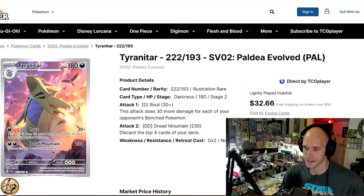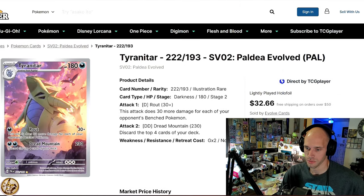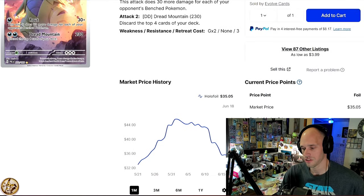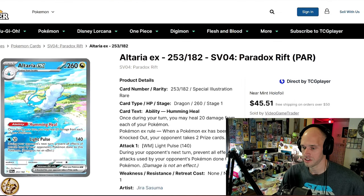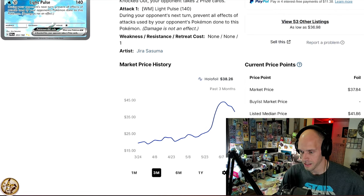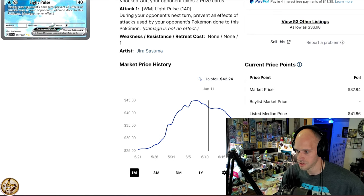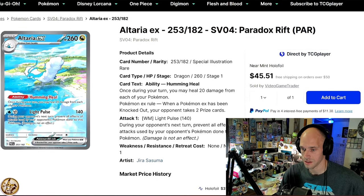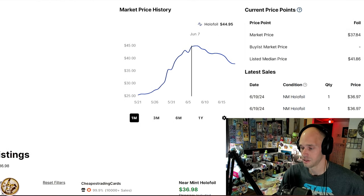Tyranitar has given a fair amount back — it hit 45 and now it's sitting at 35, so you've got a nice 25% off from the high. I wouldn't be surprised if it's back up to 40 before we know it. Altaria recently jumped from 25 dollars all the way up to 45 but is finally giving a little back. This is the last card I need for my Paradox Rift master set, so I'm paying very close attention — it's under 40 now.